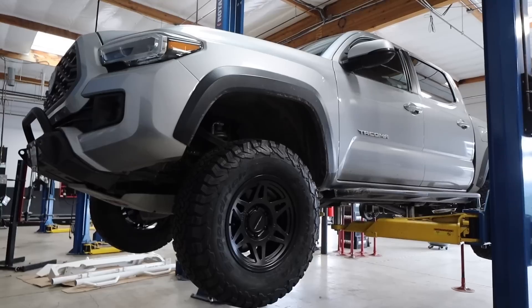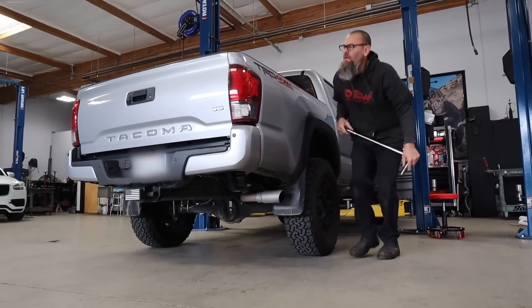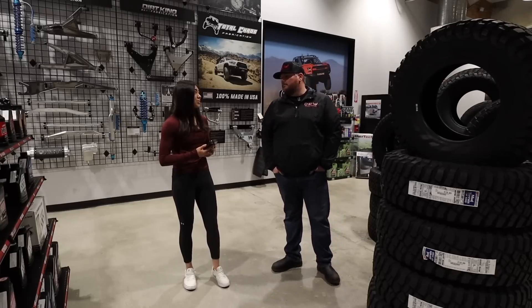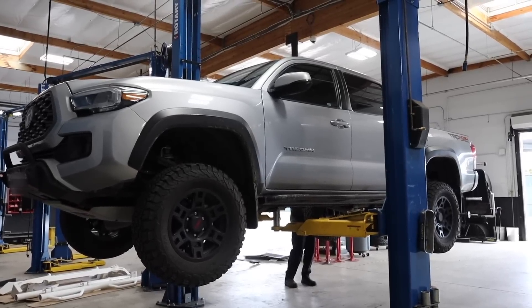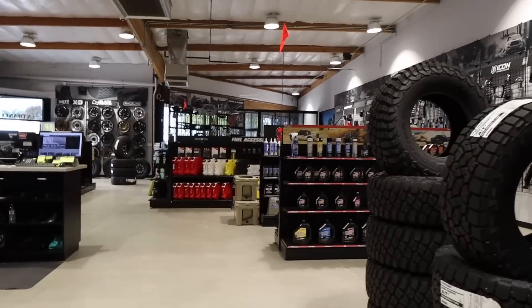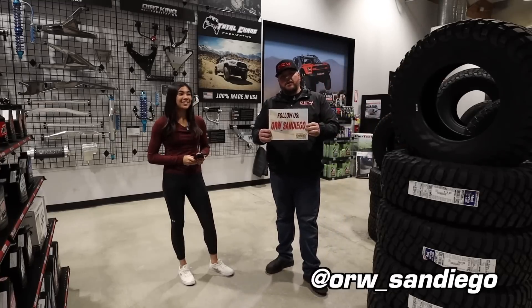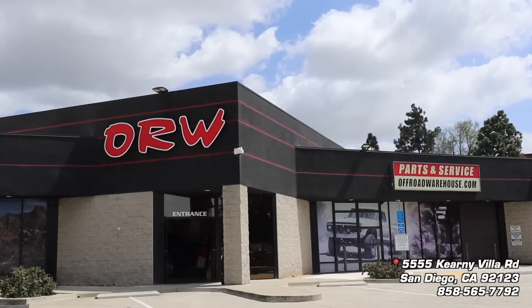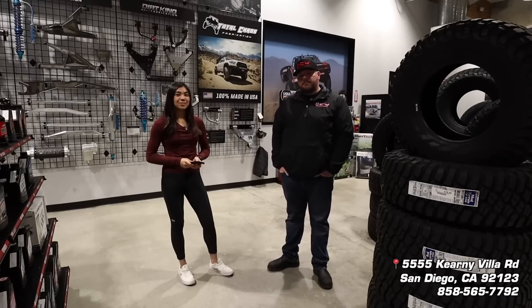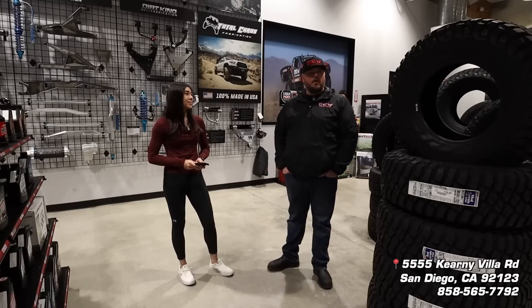We do anything from oil changes, tire rotations, alignments, all the way up to full suspension rebuilds, differential re-gears — you name it. Anything pretty much other than motor work or transmission work we'll handle. So if I wanted to get something installed or get my truck aligned, how can I set up an appointment? You can give us a call here at the store or any Off-Road Warehouse location and we'd put you on the first available spot in our schedule. You can follow us at ORW underscore San Diego on Instagram. Our store is located at 5555 Kearney Villa Road in San Diego, and our phone number is 858-565-7792. Any way you can contact us — Instagram, phone call, or just come to the store — whatever works best for you, we'll get you taken care of.